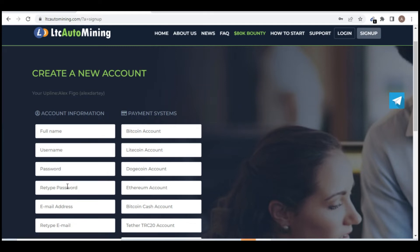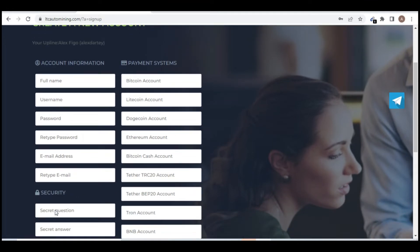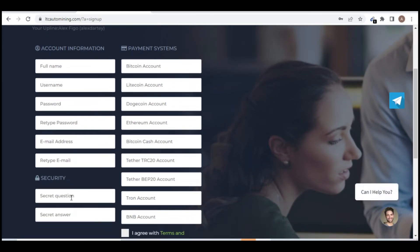It will take you to a page where you enter your full name, username, password, re-enter your password, email address, and a security question — you can use your nickname, your dog's name, or your mother's name. The most important part is the payment system: go to your Trust Wallet, get your Litecoin address, and paste it in. I recommend using your Litecoin account address.